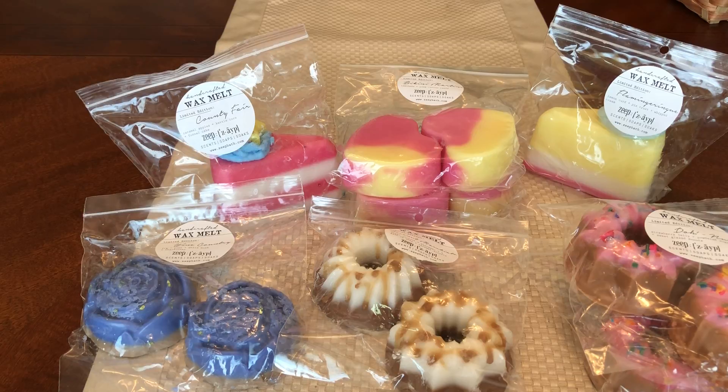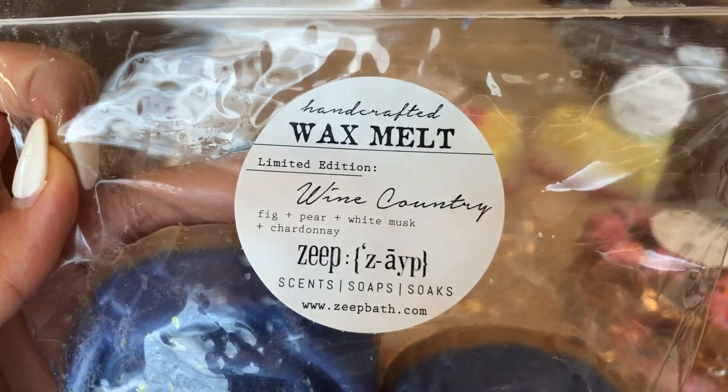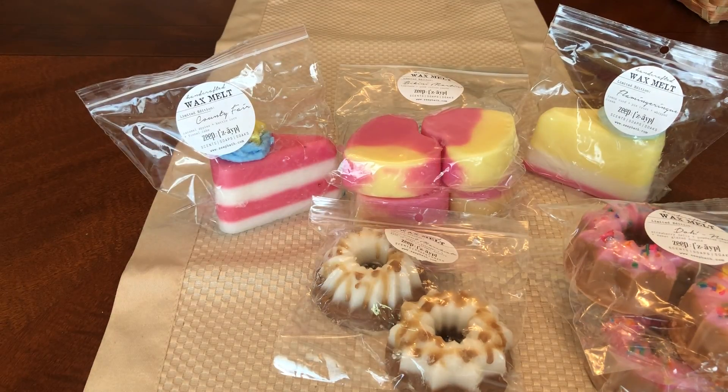The next one is Wine Country. And when I tell you I've been wanting this since last year — I've been wanting this since last year. This is fig, pear, white musk, and chardonnay. I wanted to try it ever since I saw Lindsay's video and she was raving about it. I couldn't try it until now. So if you see something you really want and it sells out, you won't get it for another year — most likely.